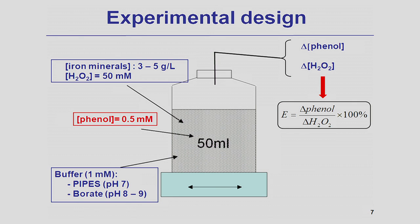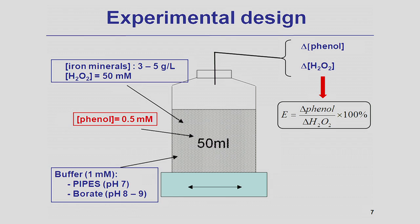To estimate hydroxyl radical production, we set up a series of batch reactors. Each reactor contains iron minerals and hydrogen peroxide. To measure hydroxyl radical production, we use phenol as a hydroxyl radical probe compound, because hydroxyl radicals react with and oxidize phenol. The disappearance of phenol indicates how much hydroxyl radical is being produced. We follow the phenol degradation kinetics and hydrogen peroxide decomposition rate, and from this information we calculate the efficiency, defined as the amount of phenol degraded per mole of hydrogen peroxide decomposed.